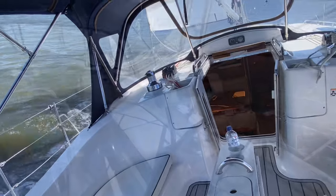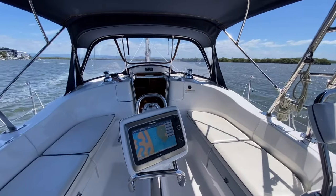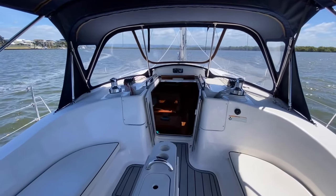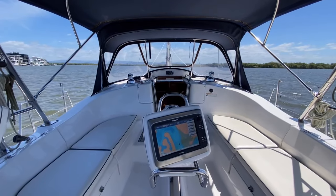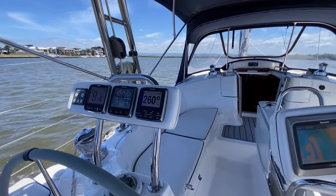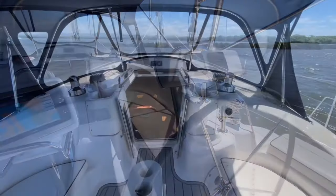The boat has a walk-through transom and twin steering wheels opening to the large safe cockpit with ample seating. The stainless steel tugger bar over the cockpit keeps the mainsheet and traveller above the bimini and out of harm's way. It allows complete cockpit sun protection with the bimini stretching from the spray hood all the way to the transom.